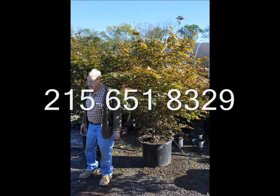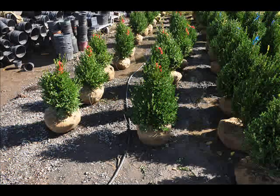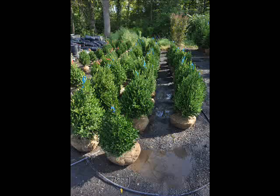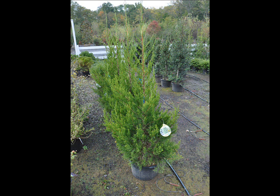This is our potted Japanese red maples. We have a full line of boxwoods, both balled and burlapped and potted. We have burning bushes — large field grade burning bushes as well as small potted plants. These are more boxwoods; these are the green mountain boxwoods, and we have those up to 36 inches tall.